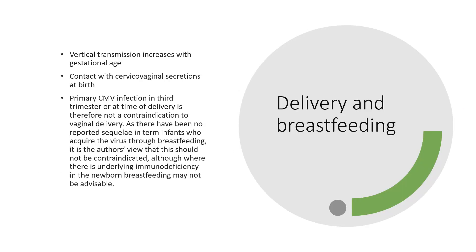Delivery and breastfeeding: vertical transmission increases with gestational age and contact with cervical vaginal secretions at birth increases the risk. Primary CMV infection in the third trimester at the time of delivery is therefore not a contraindication to vaginal delivery. As there have been no reported sequelae in term infants who acquire the virus through breastfeeding, breastfeeding should not be contraindicated, although where there is underlying immunodeficiency in the newborn, breastfeeding may not be advisable.